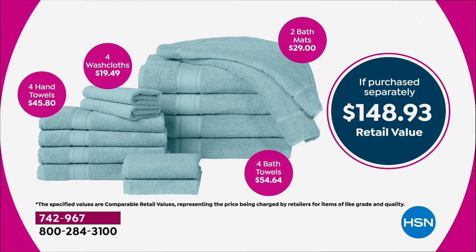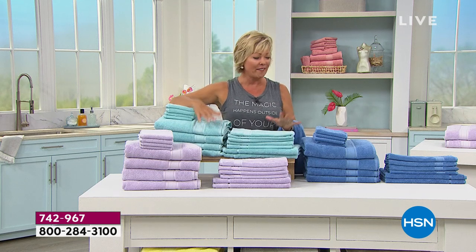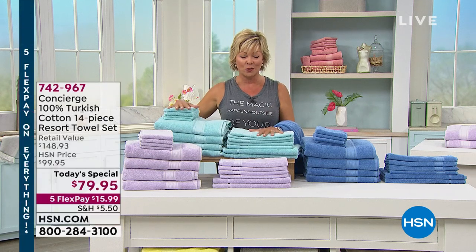Just for the four oversized bath towels, retail is somewhere over $50 to $55. The bath mats would be another $29-30. The four washcloths, about $20. And the four hand towels, easily $45. Having matching or coordinating colors throughout your bathroom is a great experience.